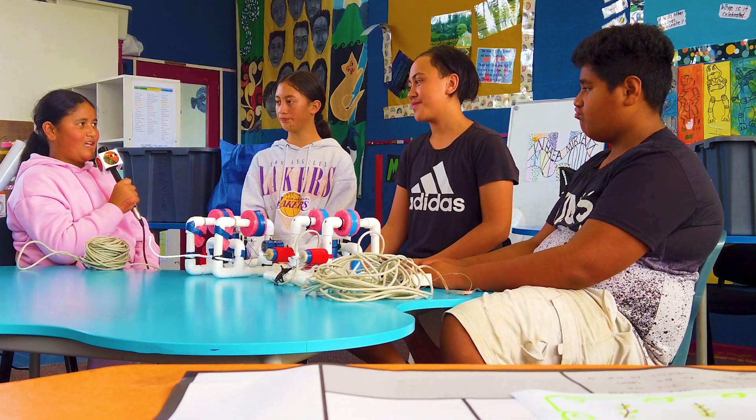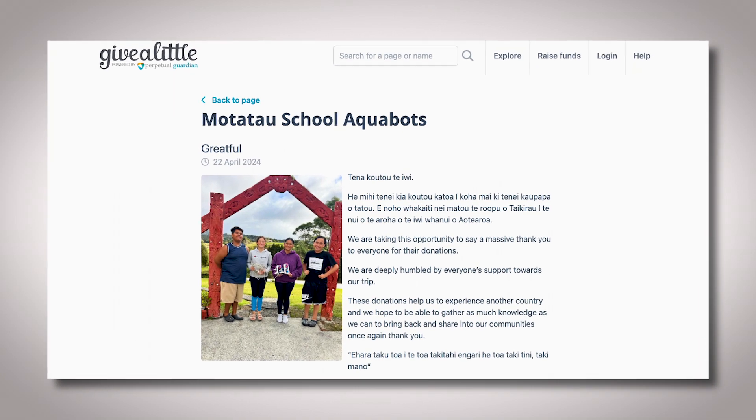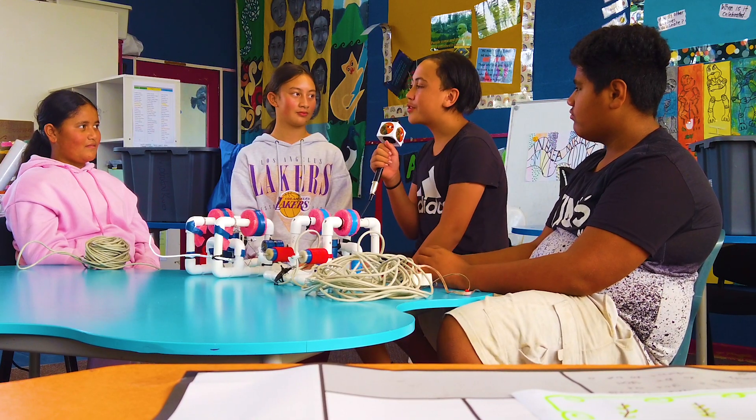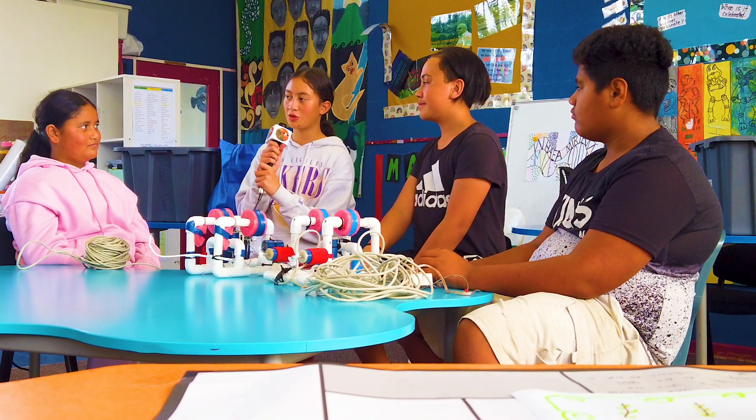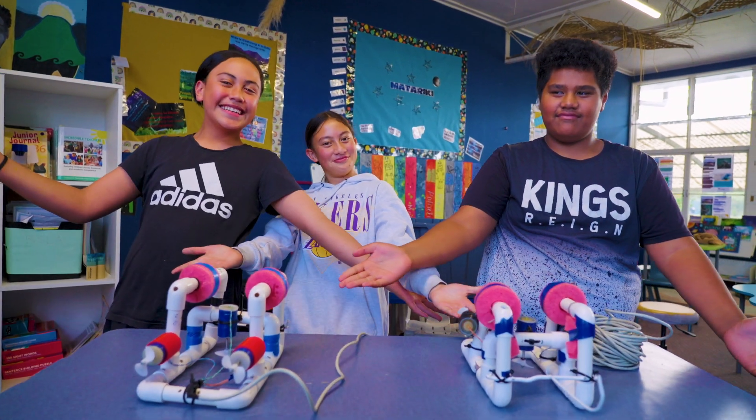How much money did you raise? I think we raised over $70,000 now, so we booked all our plane tickets and Disneyland tickets. It's all thanks to our whanau, the Givealittle page that was set up, and all of Aotearoa for their support.